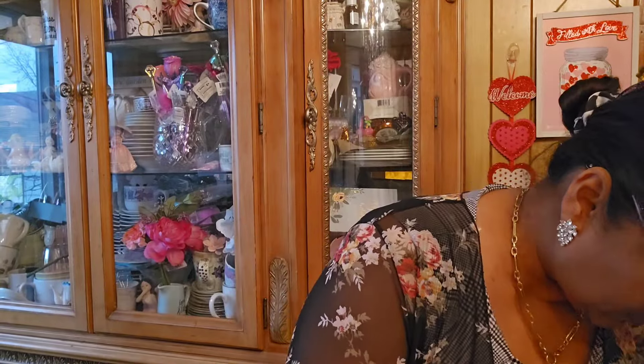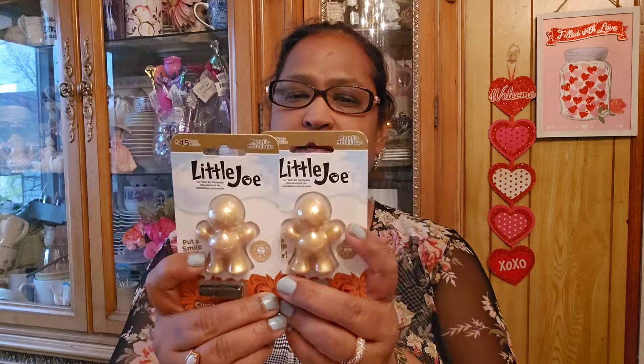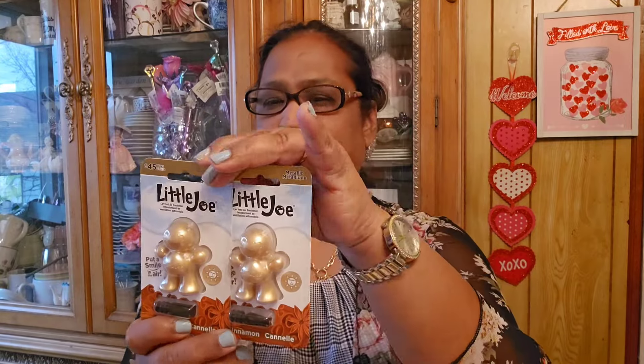Then the other thing I got in this haul is these Little Joe 'Put a Smile in the Air' cinnamon metallic air fresheners. I got two of those. They are beautiful - Little Joe, really really cute car vent air freshener.